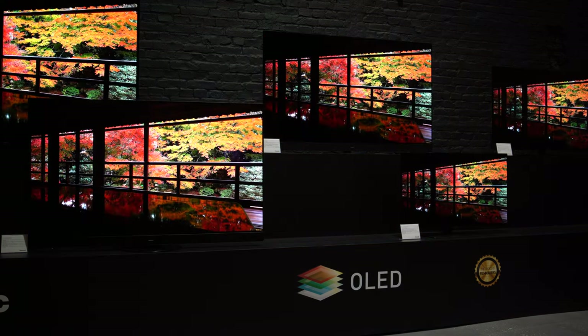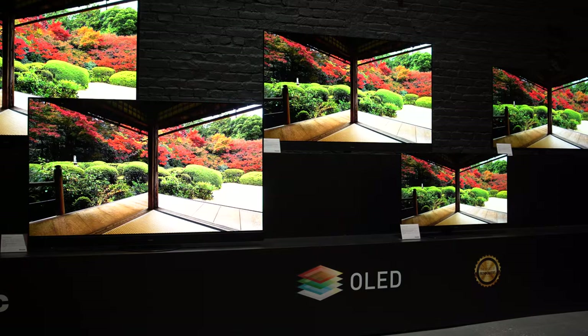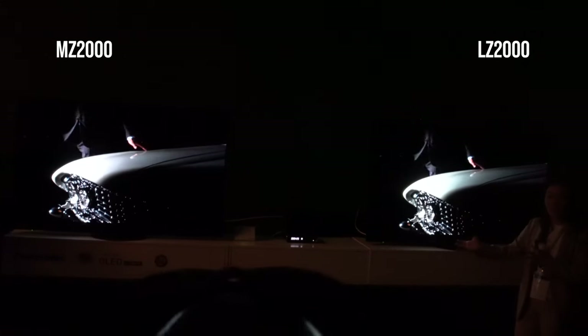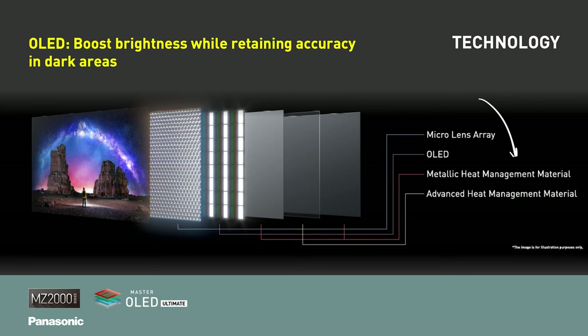It's tricky to tell in an environment like the launch event exactly how great this technology is, and we would need to get one in our studio to put our own content on it before we share our full thoughts. But on first impressions, the MZ2000 is definitely an attractive TV. In a side-by-side demo with last year's LZ2000, we could see a noticeable step up in brightness in the white areas, plus there was less banding in brighter areas in dark scenes, better control of colour degradation, and better saturation of bright colours. The MZ2000 also features Panasonic's bespoke multi-layer heatsink configuration, which allows for even higher lumens and reduces the risk of image retention and screen burning.